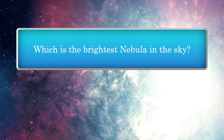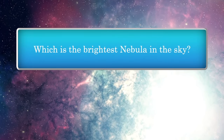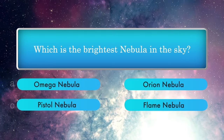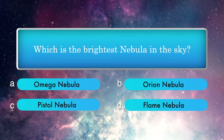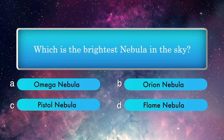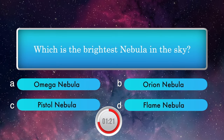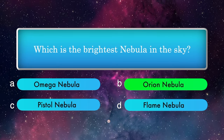Which is the brightest nebula in the sky? Options: Omega Nebula, Orion Nebula, Pistol Nebula, Flame Nebula. Answer is Orion Nebula.